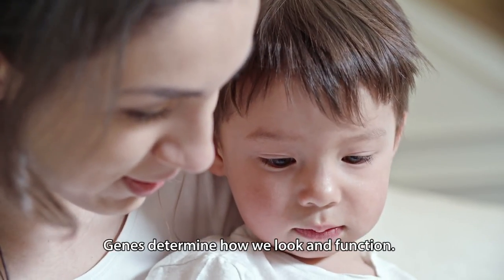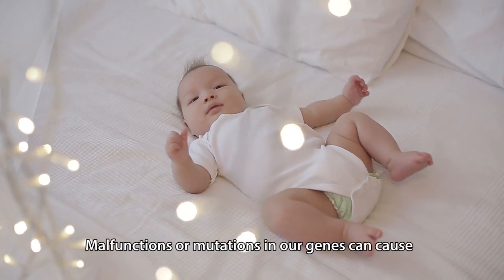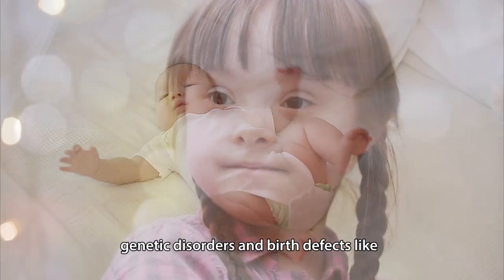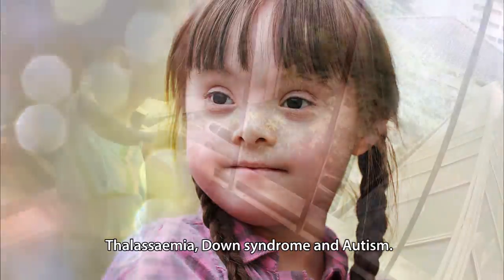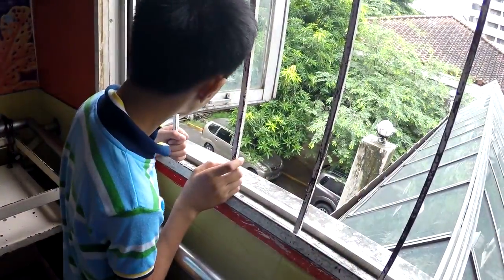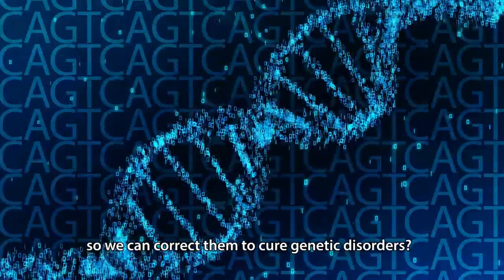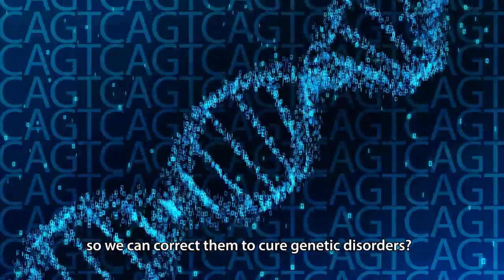Genes determine how we look and function. Malfunctions or mutations in our genes can cause genetic disorders and birth defects like thalassemia, down syndrome and autism. But what if we can find the errors in genes easily so we can correct them to cure these genetic disorders?